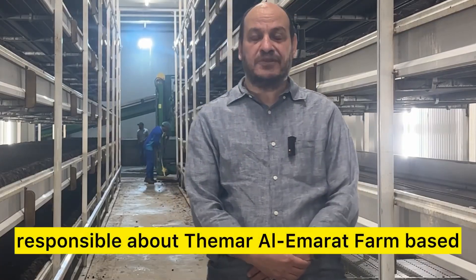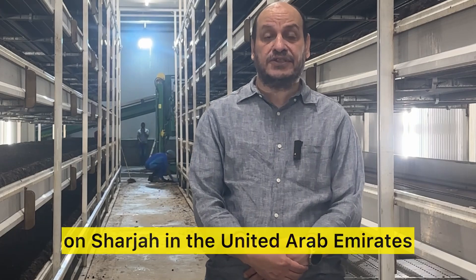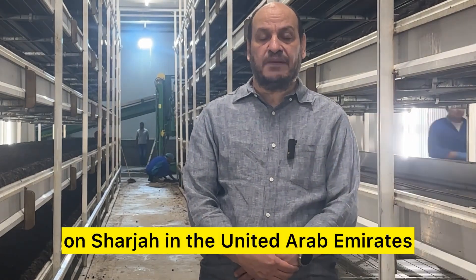I am Mohamed Abdelhai, responsible for the Simar al-Emarat farm based in Sharjah in the United Arab Emirates.